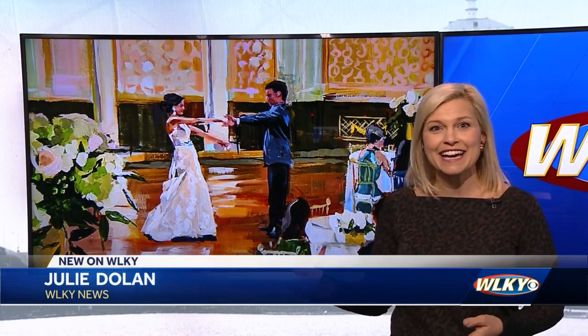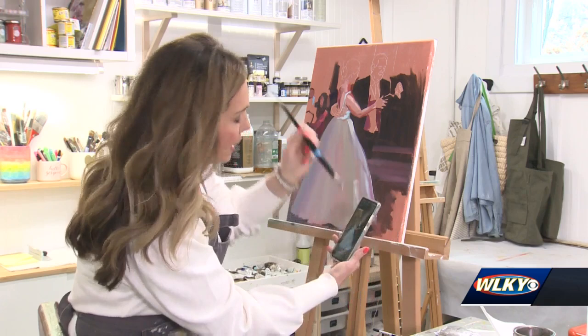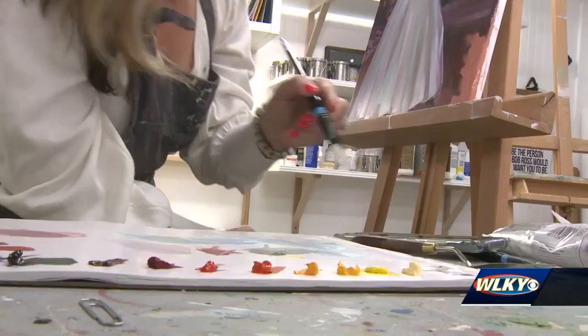Brides and grooms are hiring artists to paint their wedding or reception as it's happening. We caught up with a Louisville artist who says it's a unique way to remember your big day.